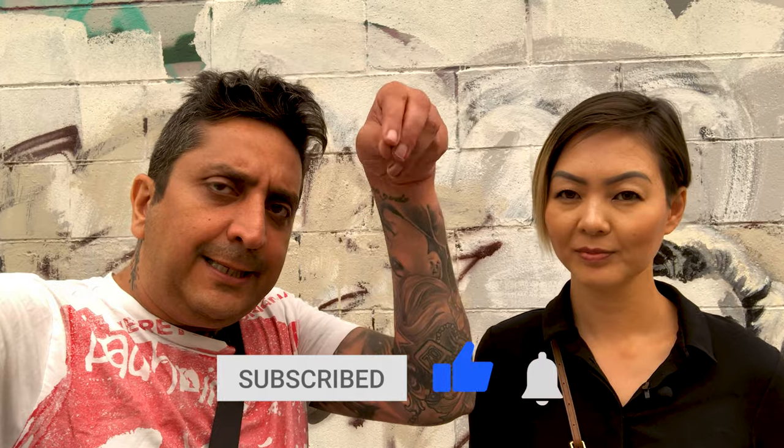Now it's time to review. But before we do that, if you're enjoying these videos, please subscribe, like the video, and hit the notification bell so you won't miss any more videos.